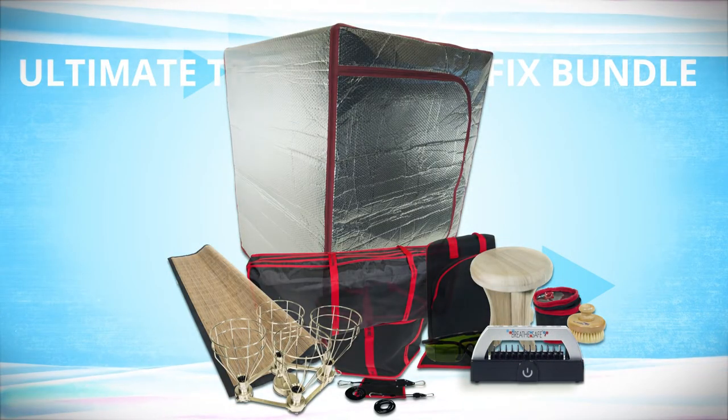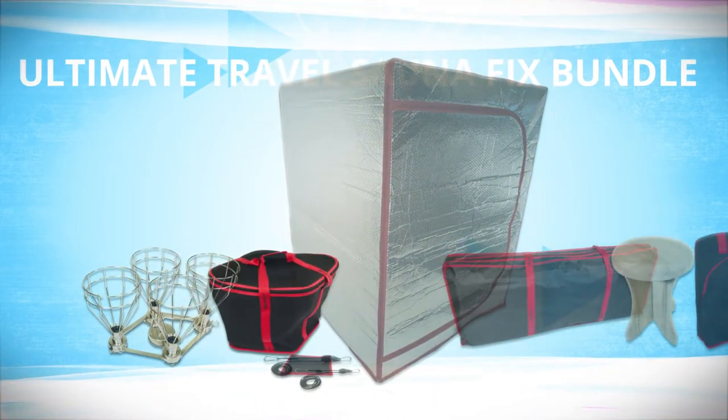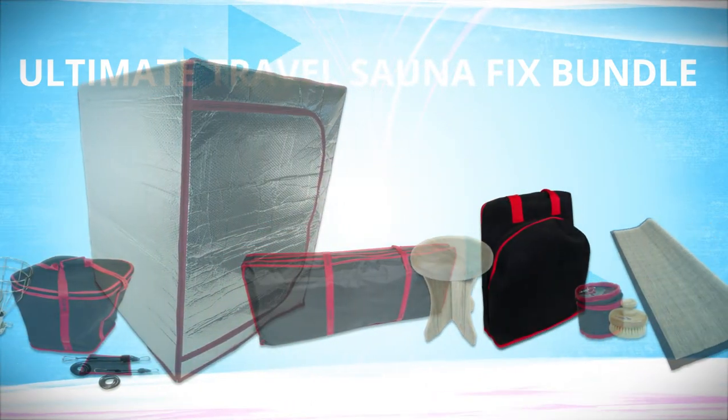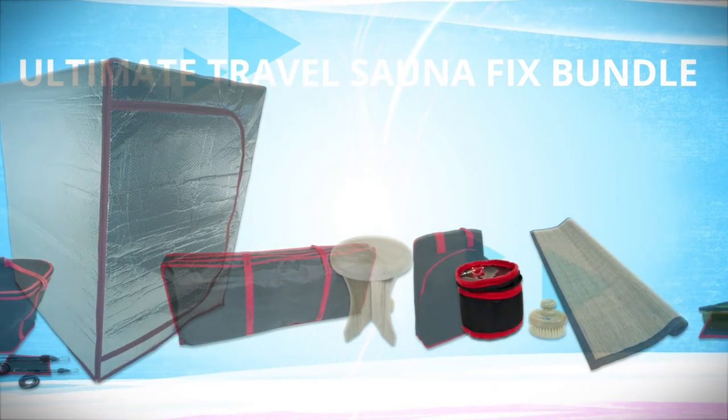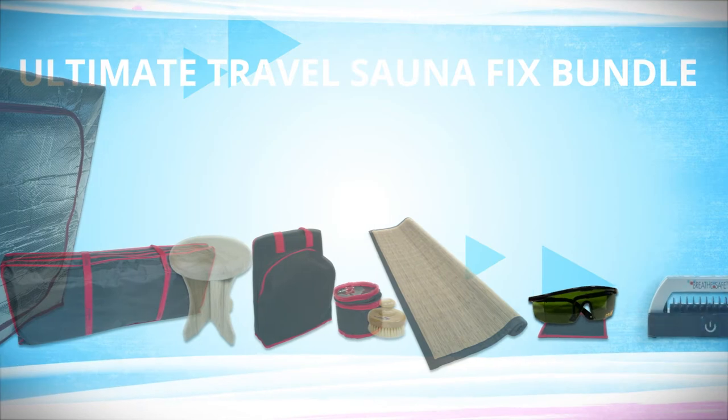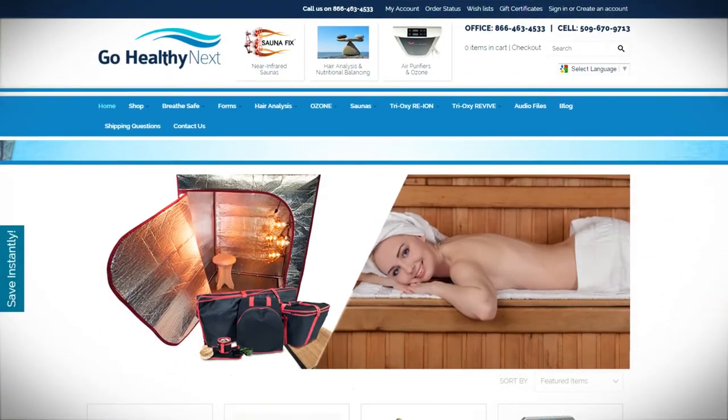The Ultimate Travel Bundle includes the Sonafix, Sauna Travel Bag, Radiant Tent, Tent Travel Bag, Poplar Stool, Stool Travel Bag, Dry Skin Brush, Skin Brush Travel Bag, Bamboo Mat, Stay Safe Glasses, and the Breathe Safe Ion Generator.